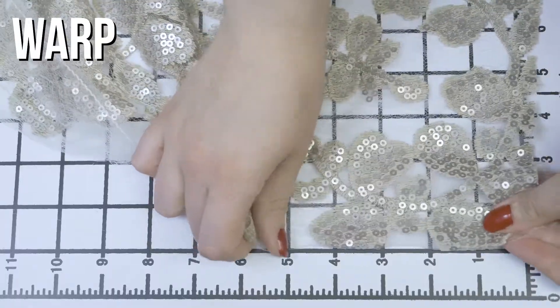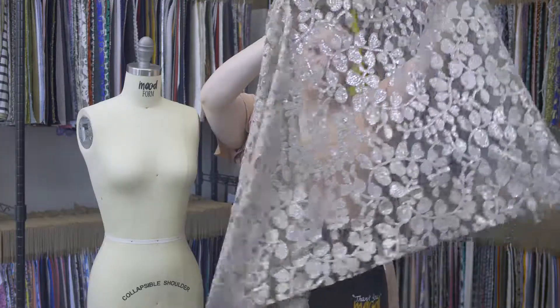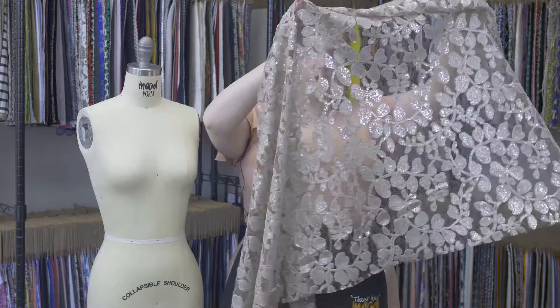This is spotting number 316312, Mood's Italian Beige Leafy Sequined Lace. This spotting has a scratchy textured hand. There isn't any stretch, but it is mostly sheer. It has a heavy but kind of bouncy drape, just due to the different textures that are going on here.